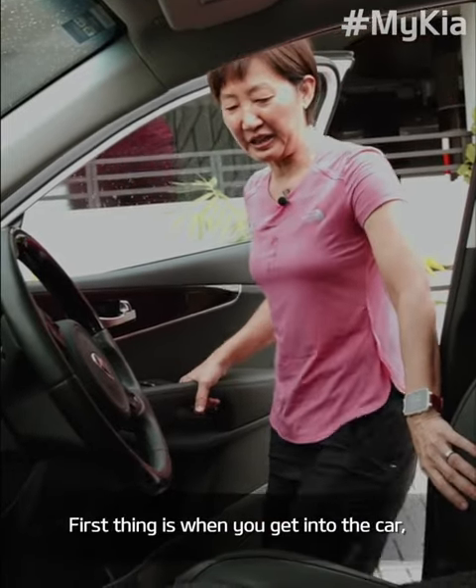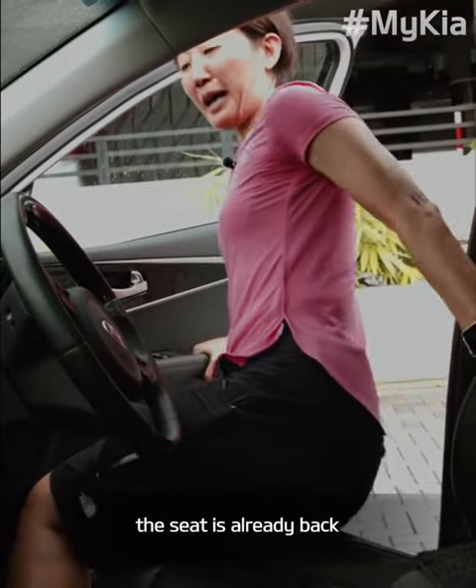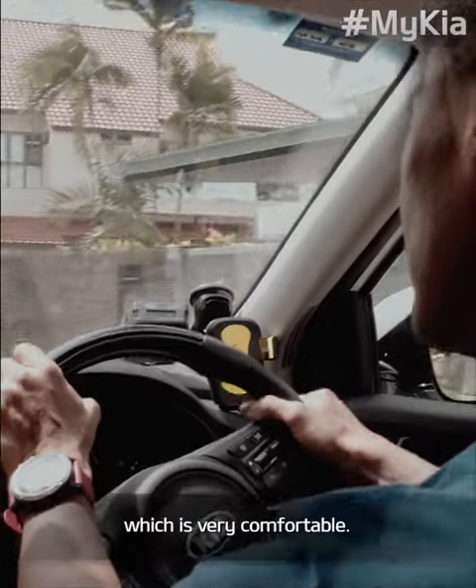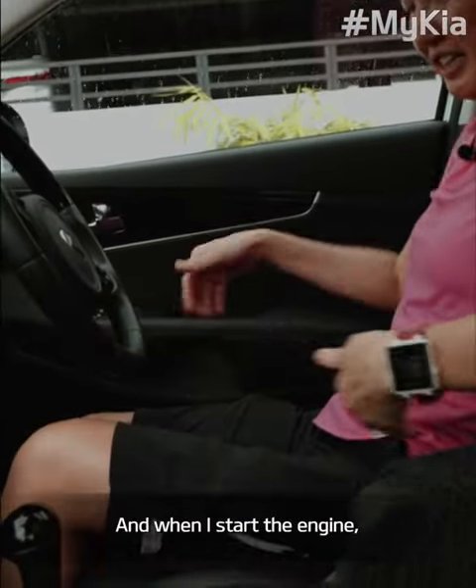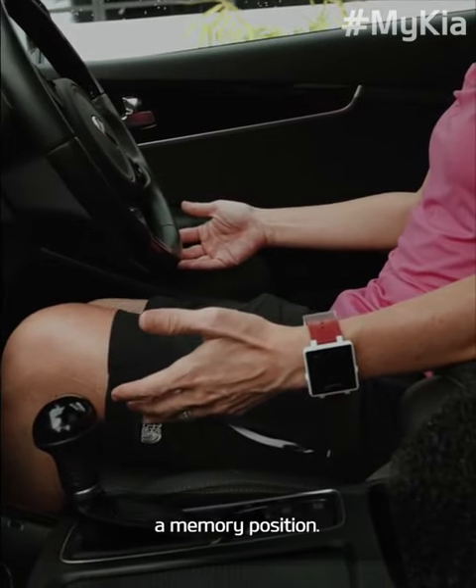When you get into the car, the seat is already back so there's a lot of room to get in and out, which is very comfortable. And when I start the engine, the seat automatically moves forward to a memory position.